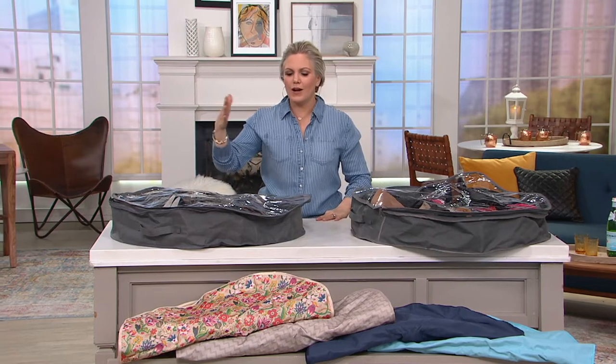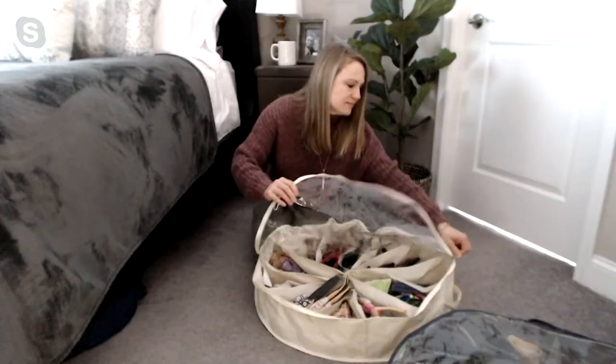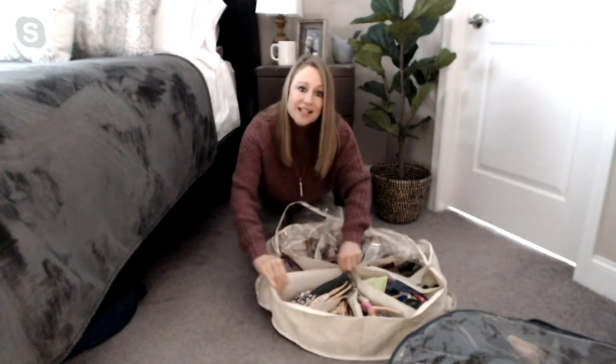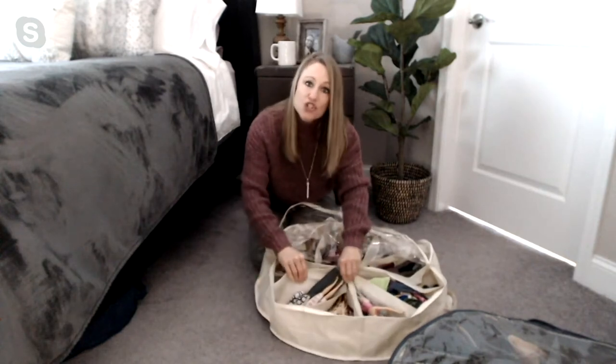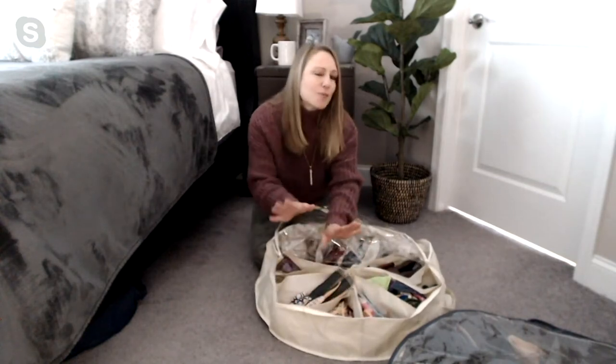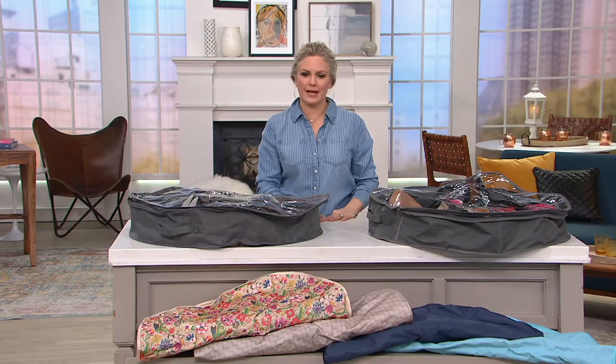Quick question: do men's shoes fit in here — like a size 12 men's? They do. Really anything except your higher boots. Because those sides are flexible, you can store a bigger shoe next to a smaller shoe. If you have really large shoes, you might put one shoe in each pizza slice, but for most people a whole pair fits in each compartment — so 24 pairs of shoes. With a queen or king size bed you can fit two sets, so four Shoe Go Arounds under your bed to maximize your space.